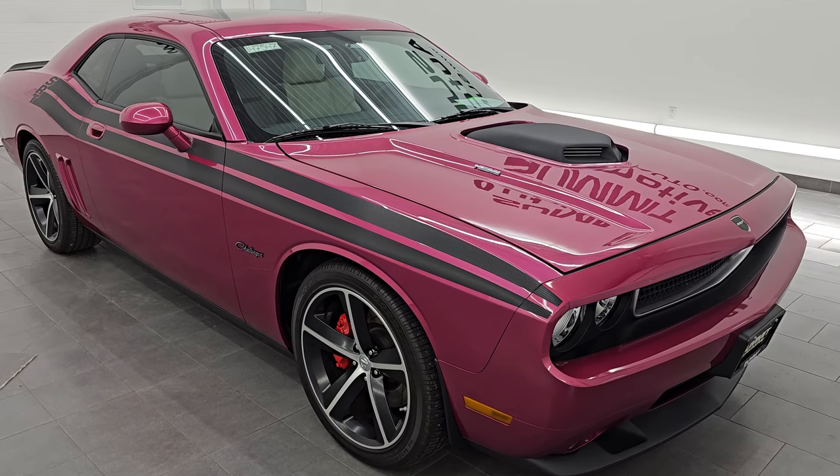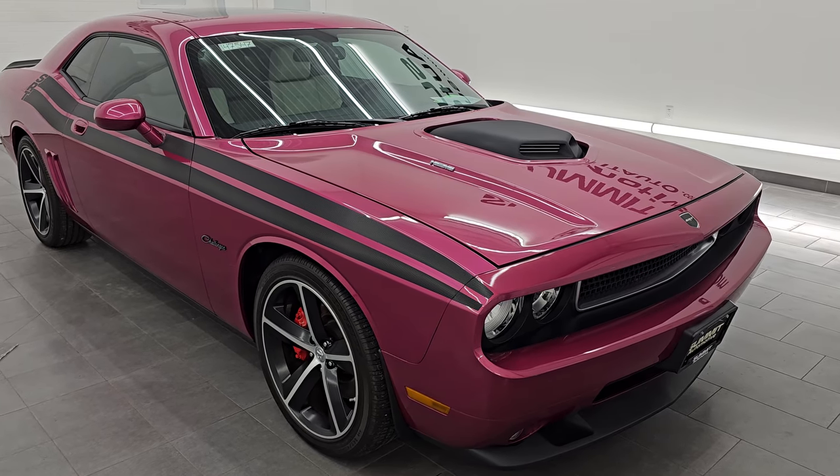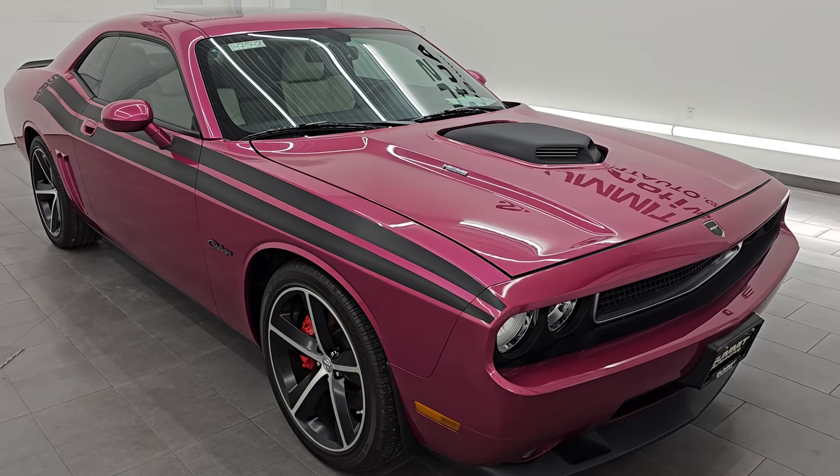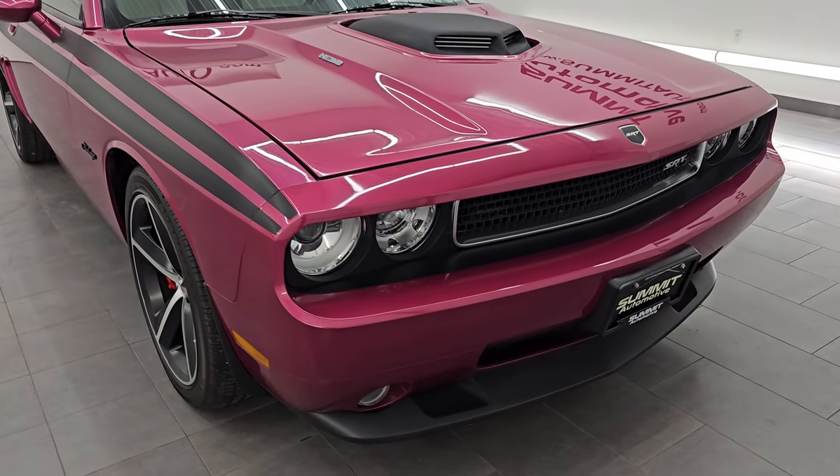This is a very rare car. It is one of 400 cars made and it's actually number 146 of 400 Furious Fuchsia SRT8s made in 2010.